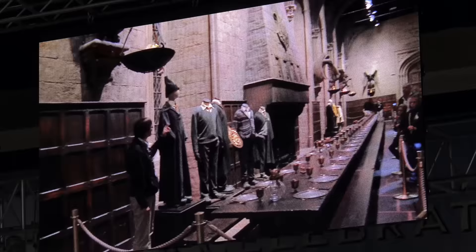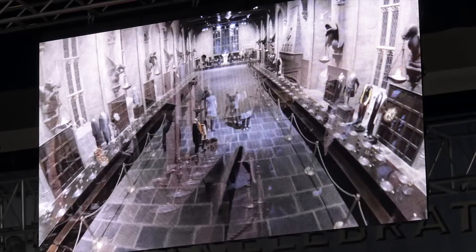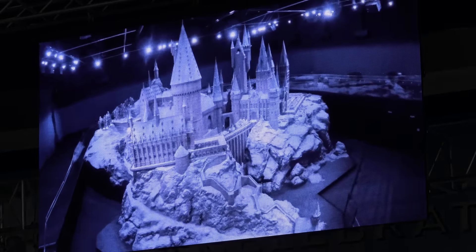Warner Brothers Studio Tour London: The Making of Harry Potter — a magical experience you won't forget.